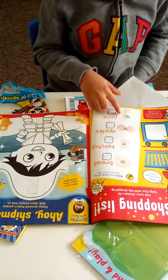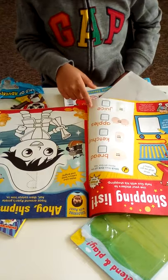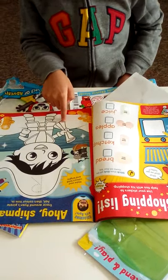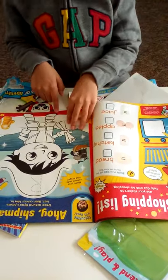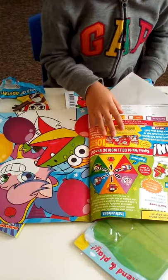You have a shopping list activity where you have to help buy all the stuff - you need to stick on the bread, ketchup, apples, and juice. There's also a little bit of numbers, and then you can color in Pirate Ryan.